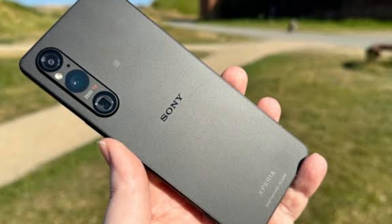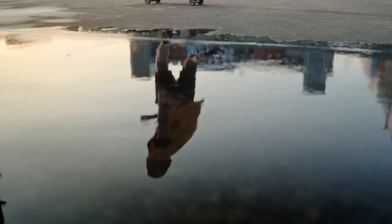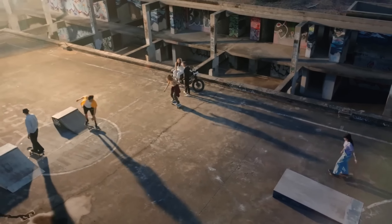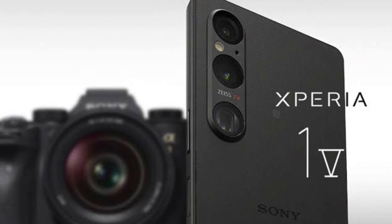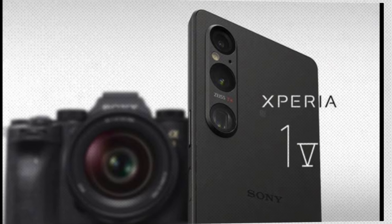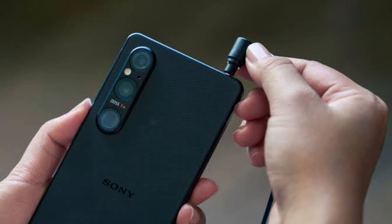Now let's talk photography. The Xperia 1V is a dream come true for photo enthusiasts. Its 12MP main camera, boosted with AI, captures stunning shots even in low light. Plus, it has 4K video recording, which is just the cherry on top. And we can't forget about its durability — it's water- and dust-resistant, and with a 5,000mAh battery, it's got your back all day long.